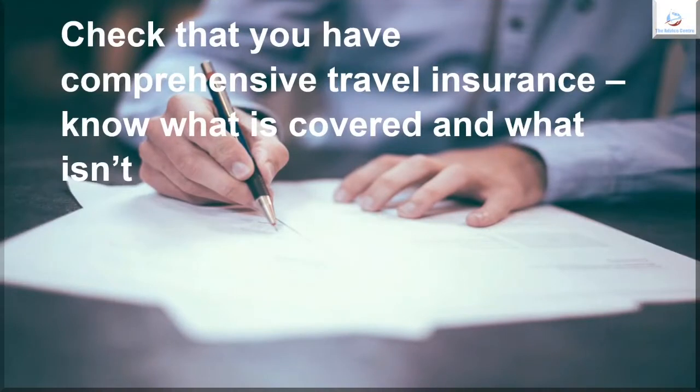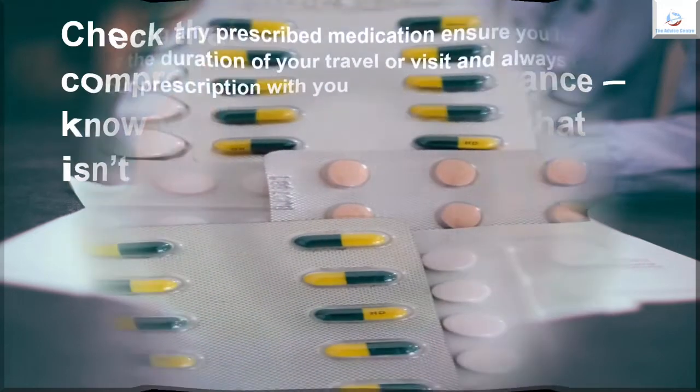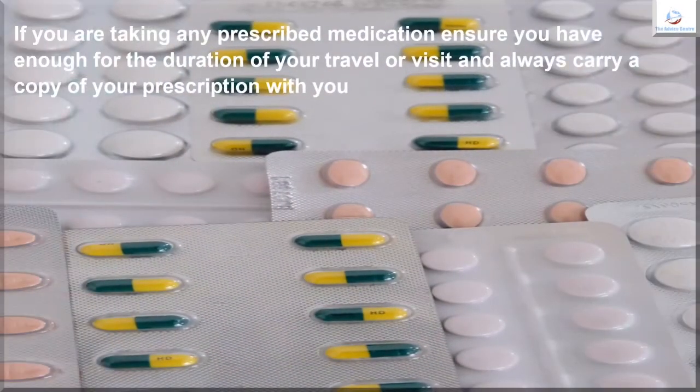Check that you have comprehensive travel insurance and know what is covered and what isn't. If you are taking any prescribed medication, ensure you have enough for the duration of your travel or visit, and always carry a copy of your prescription with you.